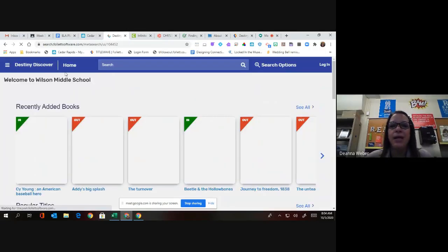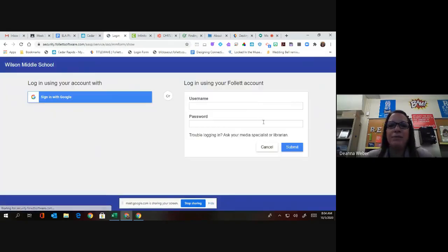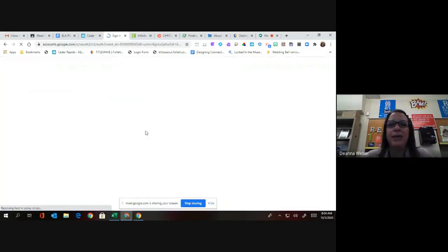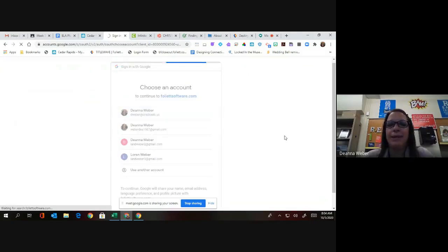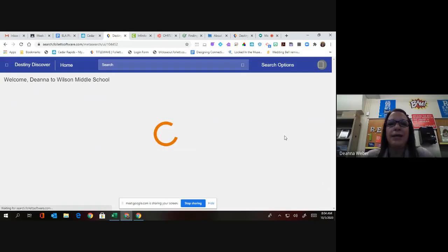Once you are logged in to Destiny Discover, you can log in with Google and it will automatically have you choose your school email account and get you logged in.